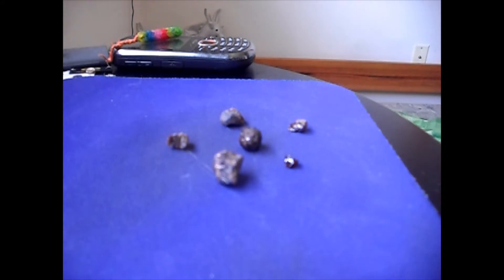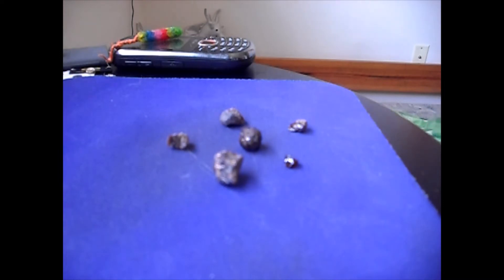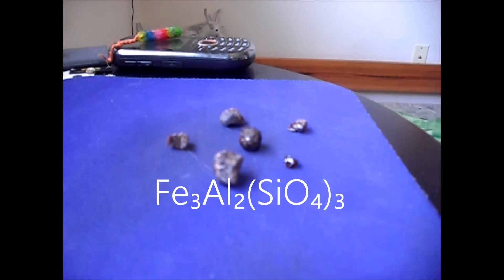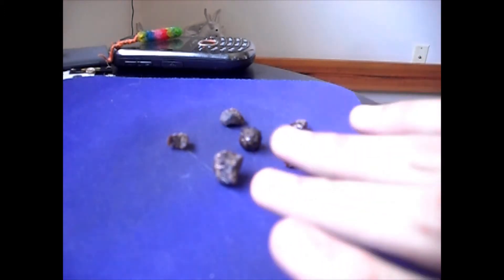These are all Almandine Garnets. The chemical formula is 3 iron, 2 aluminum, and 3 — I think it's silicate? I don't remember. The ion is SiO4, and there's three of those. Whatever that was, I do not remember — it's been a while. But that is what these are made of.